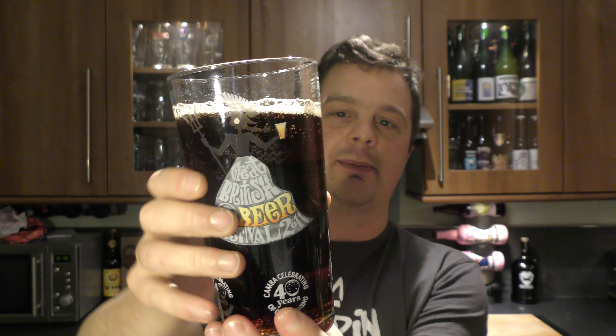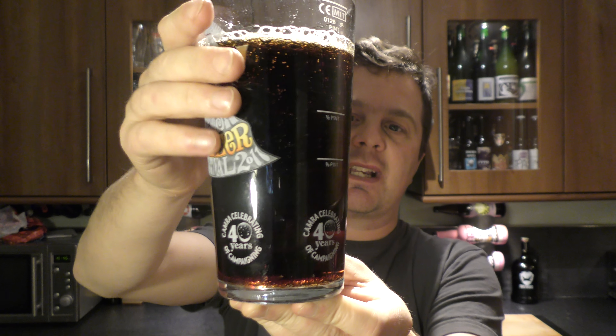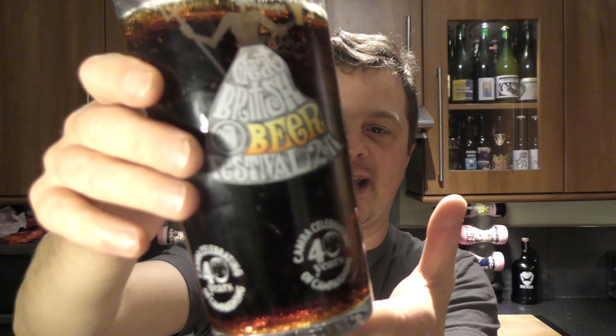Beer in the glass. One finger tan-coloured head, nice levels of carbonation rolling up the side of the glass. It's a very dark amber coloured ale, almost like a kind of cherry amber colour, really deep. You can see it by the light bleeding through on the bottom of the glass. Yeah, a cherry red — almost a really deep cherry coke coloured ale.